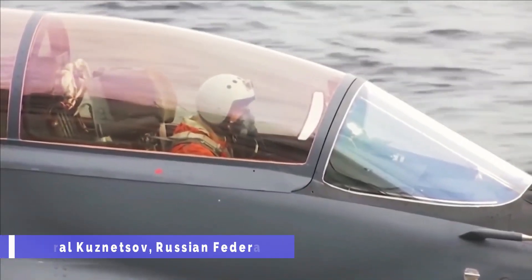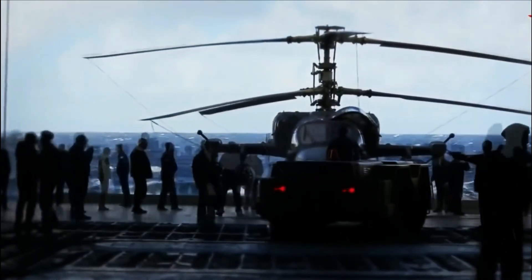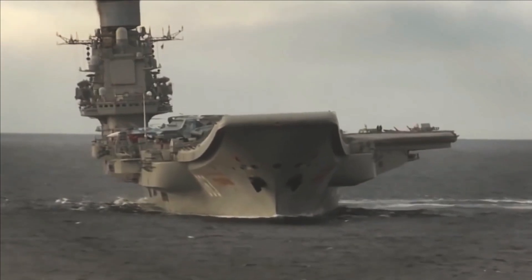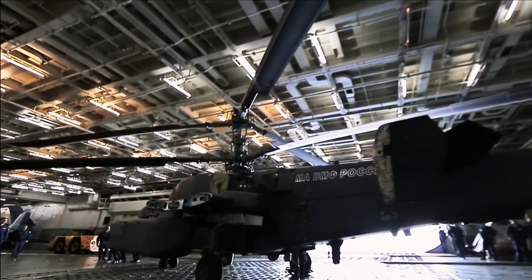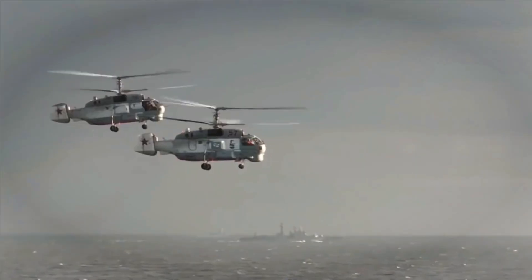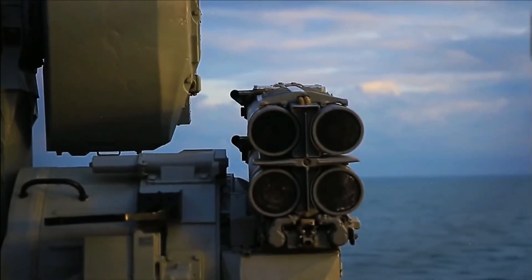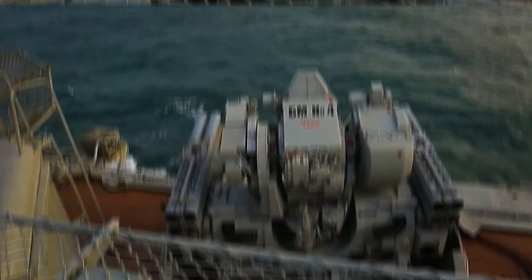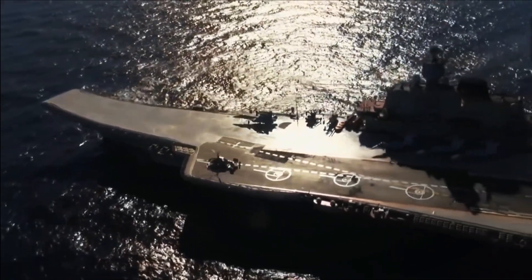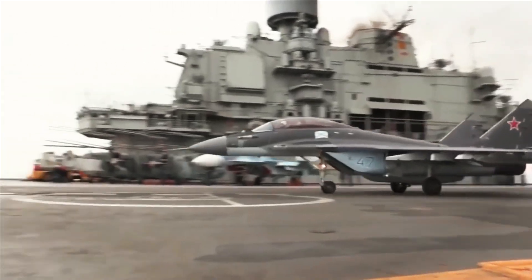Admiral Kuznetsov — Russian Federation: The Admiral Kuznetsov is the only operational aircraft carrier in the Russian Navy. Built by Nikolayev South Shipyard, Kuznetsov ranks as the fourth largest aircraft carrier with a full load displacement of 58,500 tons. Its 14,700 square meter flight deck can accommodate fighters as well as Ka-27, Ka-27LD, and Ka-27PLO helicopters. The ship can accommodate 1,960 ship's company, 626 air group, and 40 flag staff.